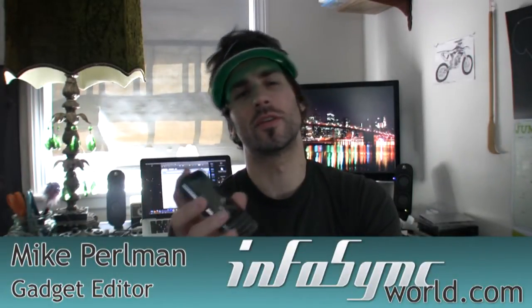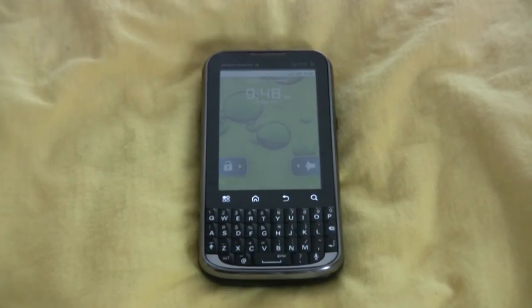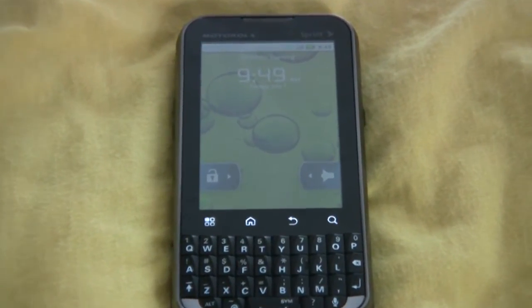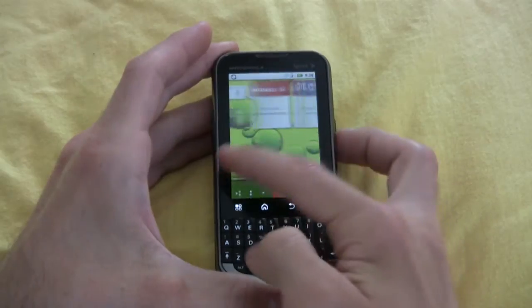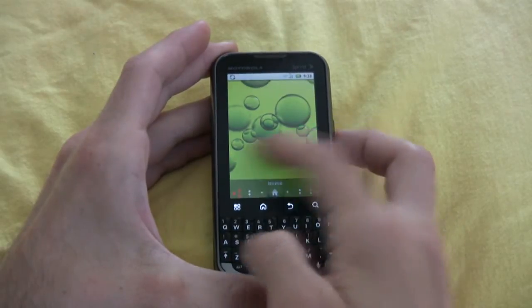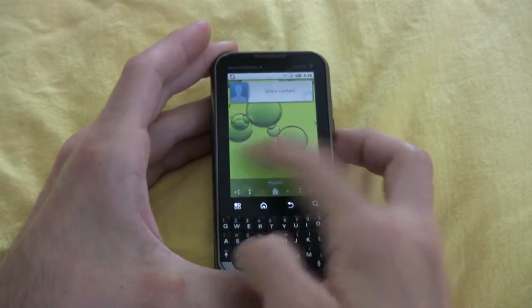Mike Perlman here for InfoSync World. If you're a business user, you're going to want to look at this review — it's Sprint's Motorola Expert. This phone has a 1 gigahertz OMAP processor, it's very quick, it also runs Android 2.2 and Moto Blur for staying socially connected. The screen on this phone is a 3.1 inch HVGA screen.